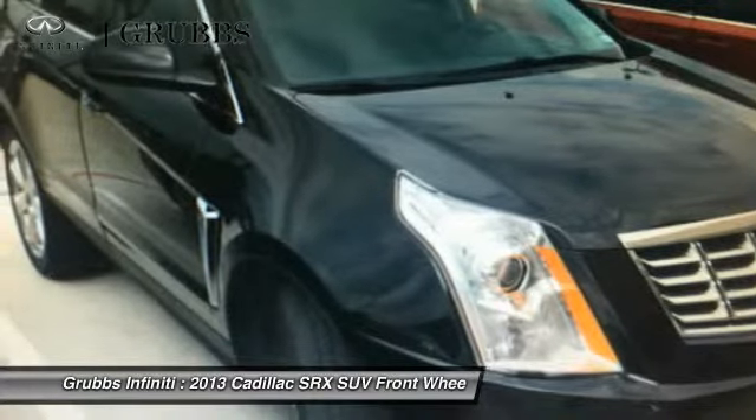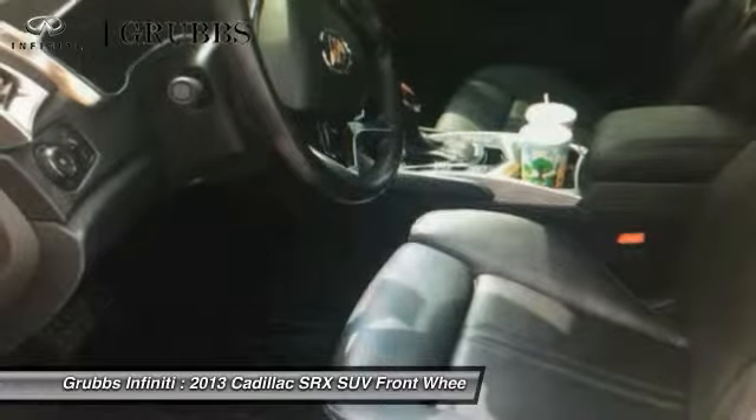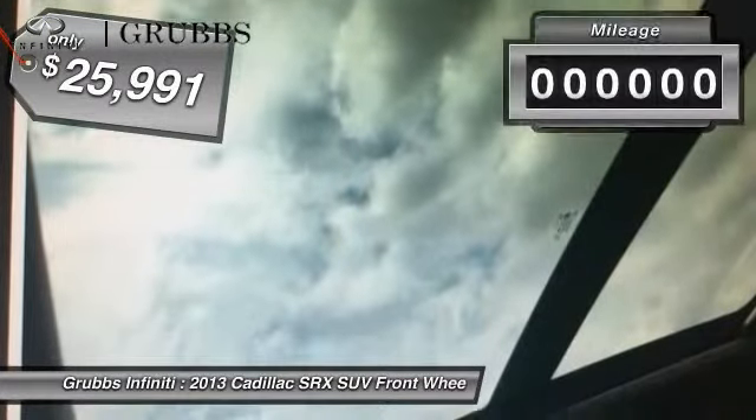Luxury lovers will delight in the new stylish handcrafted cabin. And for technology lovers, the list of high-tech features is just too long to list, and is priced below $30,000.